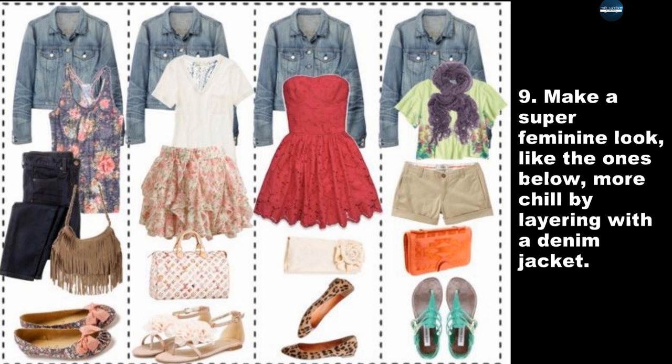Make a super feminine look, like the ones below, more chill by layering with a denim jacket.